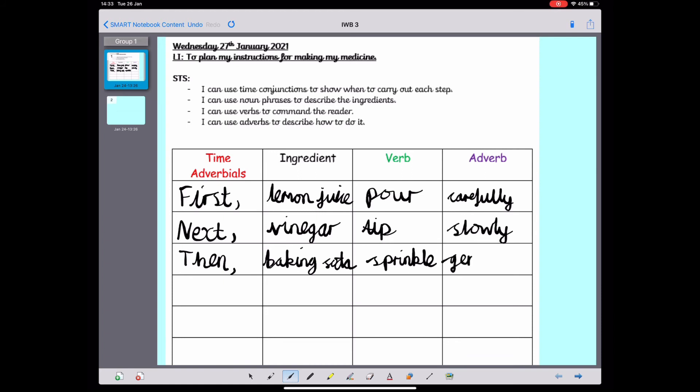What time adverbial could I use next for my plan? It was a difficult choice, but I'm going to use 'after that.' So 'after that' is going to be my time adverbial — and again, I'm going to put a comma at the end. What did I add after the baking soda? I added the curry powder. I've been using my work from yesterday to help jog my memory. What verb could I use? I could use the verb 'add.' I need to use an adverb to describe how I added the curry powder — I could use 'quickly': quickly added the curry powder.